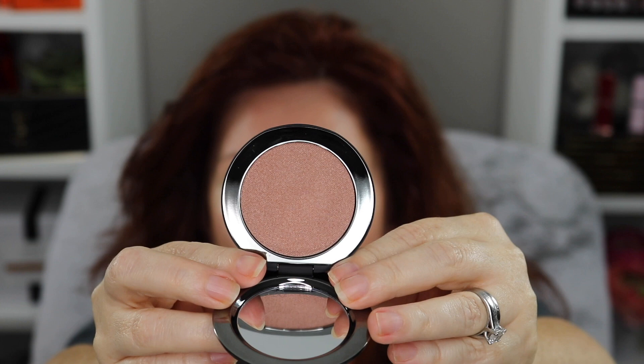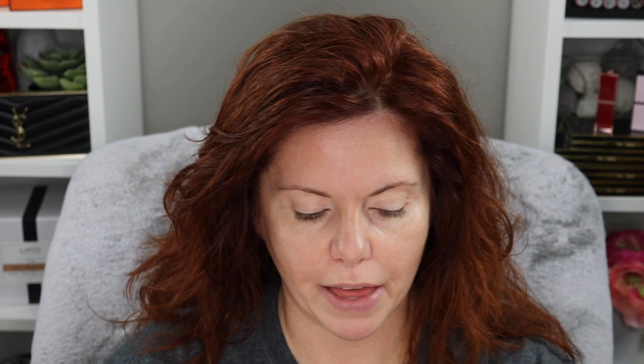I do not have the bronzer by them, but I do have the highlighter and a blush. The highlighter comes in three shades — there's also a highlighter stick, but I have the little compact. This is Peau de Pêche, I'm pretty sure. This is their Super Loaded Tinted Highlighter — it's a peachy shade. They have a peach shade, a pink shade, and a gold shade. It is stunning on the skin.